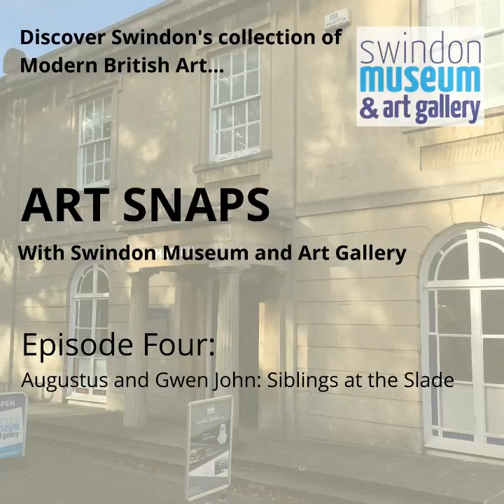Gwen and Augustus were brother and sister artists who underwent the same upbringing and education but developed very different, almost contrasting, careers and lifestyles. They grew up in Tenby in South West Wales, raised in a quiet, respectable middle-class family, but they would both break away from this conventional lifestyle and join the lively, sophisticated world offered by the Slade School of Art in London.